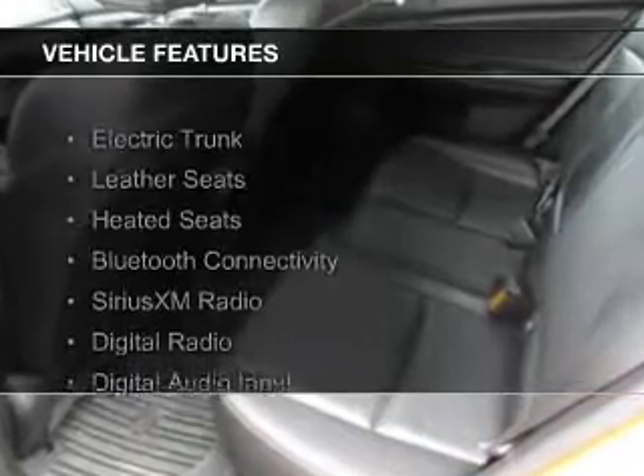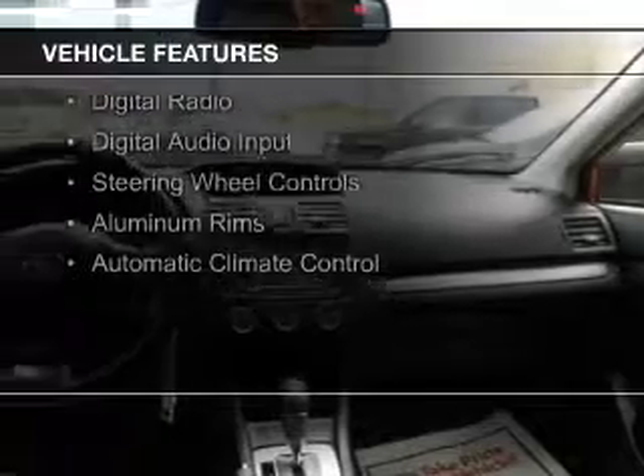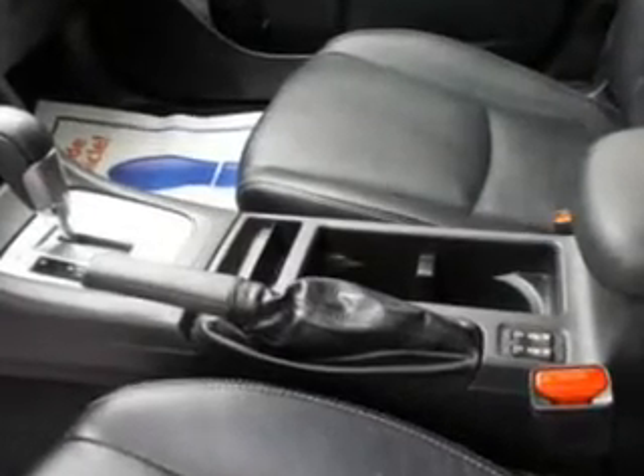The features include electric trunk, leather seats, heated seats, Bluetooth connectivity, Sirius XM Satellite Radio, digital radio, digital audio input, steering wheel controls, aluminum rims, and automatic climate control.